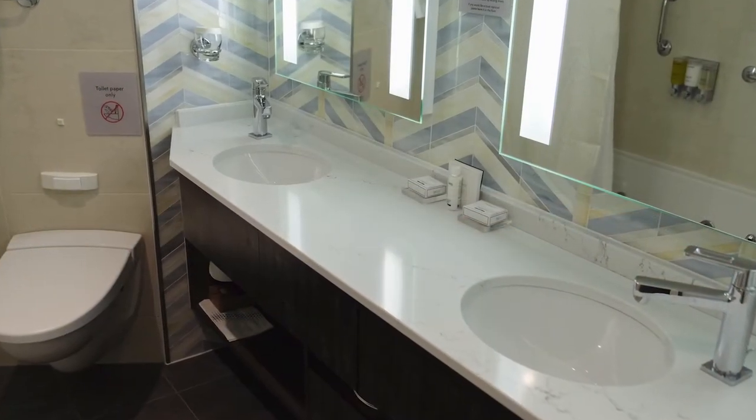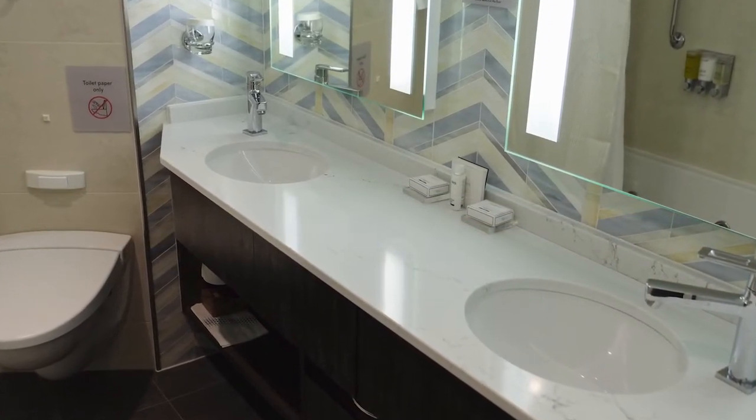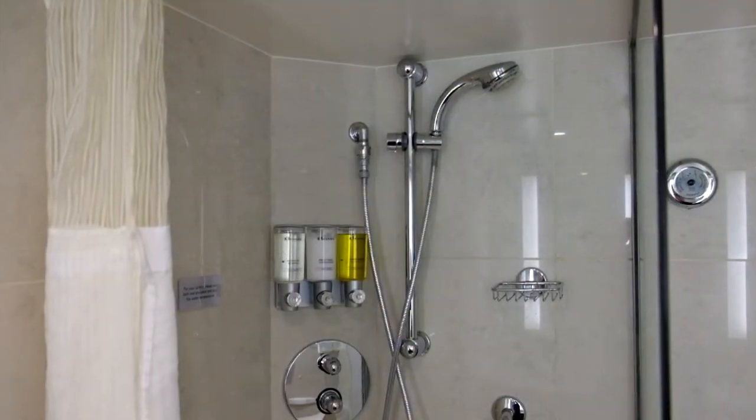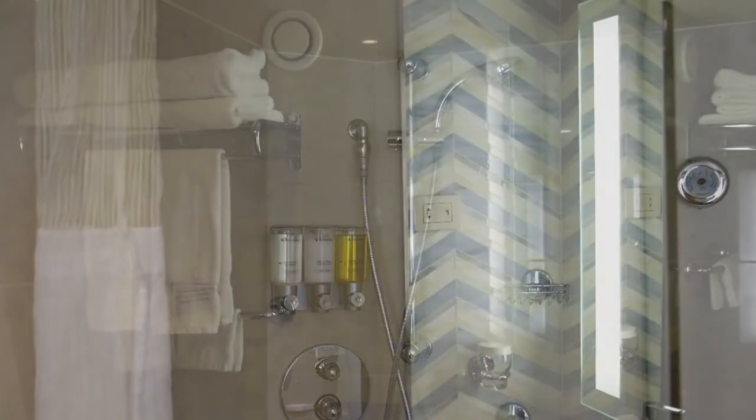The signature suite bathroom had many upgrades over a standard room, including a double sink, an additional shower, and tiled walls and floor.